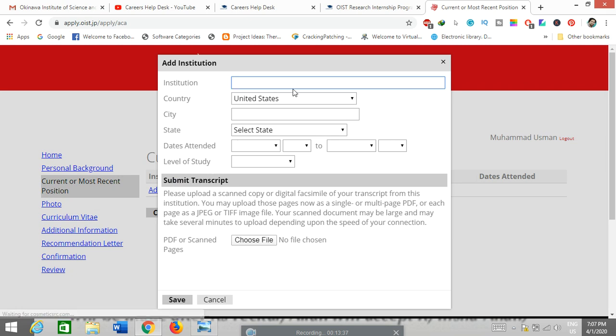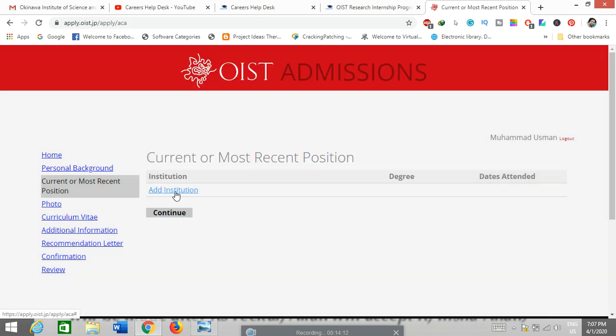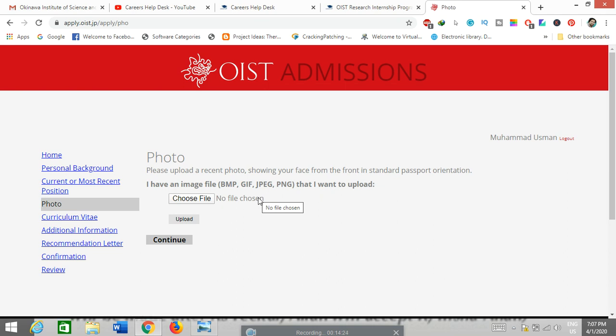In the current or most recent positions section, click 'Add Institution' and enter your institution's name, country, city, state, dates attended, and level of study — graduate, master's, or undergraduate. Upload your transcript, either your final transcript or the most recent one if currently enrolled, then click save. You can add multiple educational entries. Next, upload your passport-size photo in JPG, PNG, or GIF format, then click the upload button and continue.